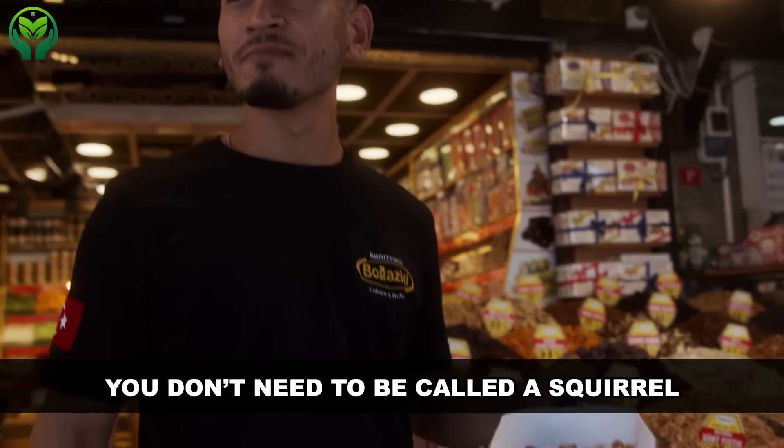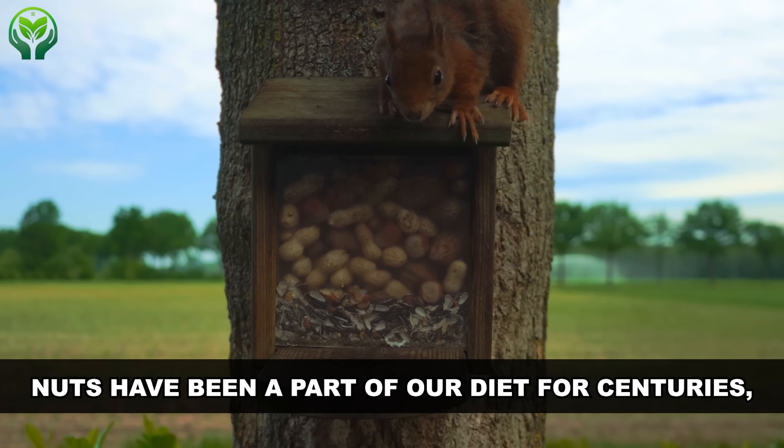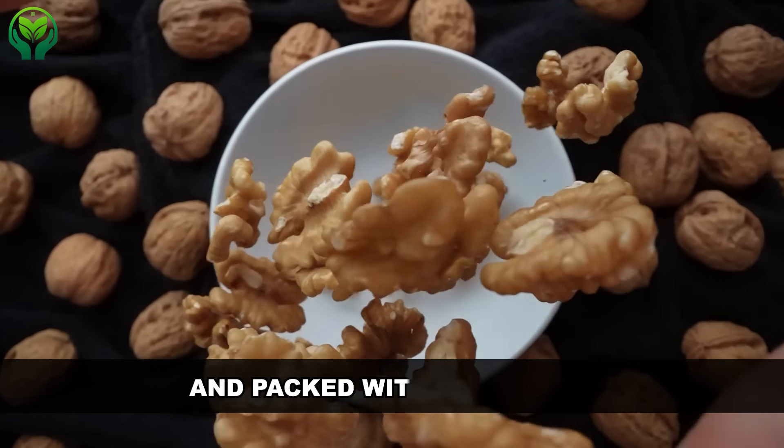You don't need to be called a squirrel just because you love nuts. Nuts have been a part of our diet for centuries, and it's easy to see why — they're tasty, convenient, and packed with nutrients.